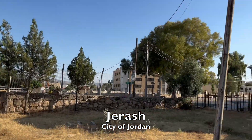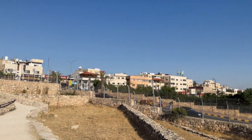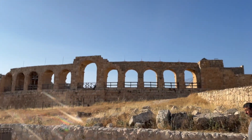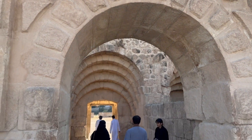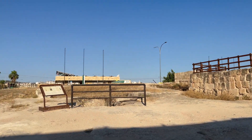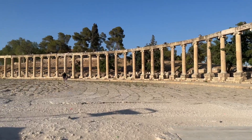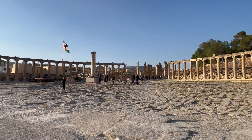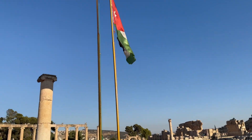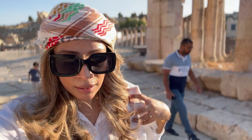Jarash is considered one of the largest and most well-preserved sites of Roman architecture in the world, outside of Italy, and it's located in the northern side of Jordan. This beautiful site is known as the Oval Plaza — it's basically where they would hold parliament. Due to multiple earthquakes and wars during the time of the Roman Empire, these are the remains.